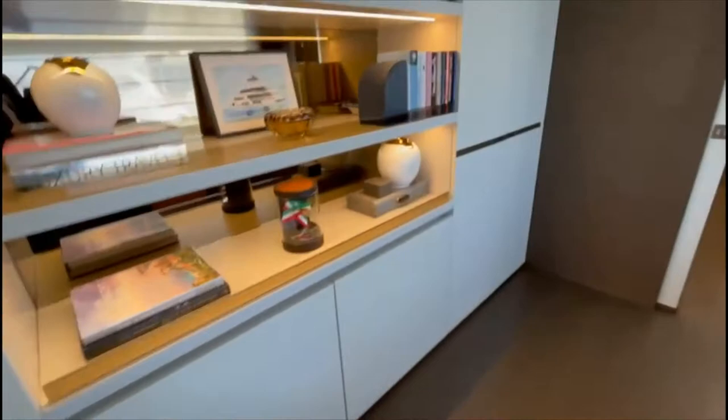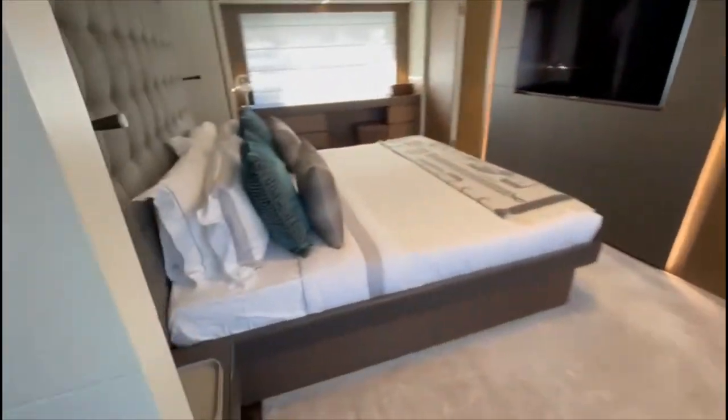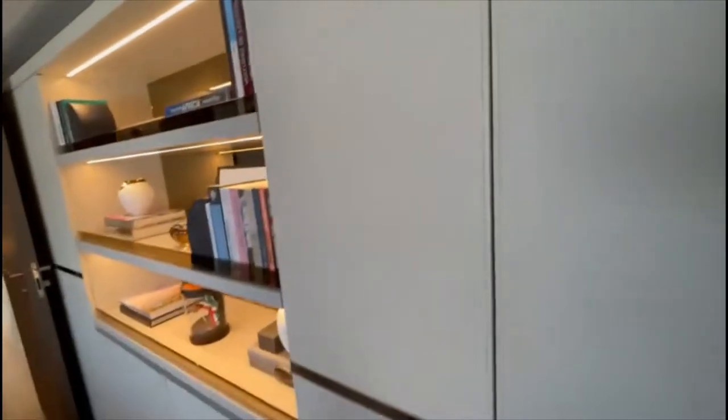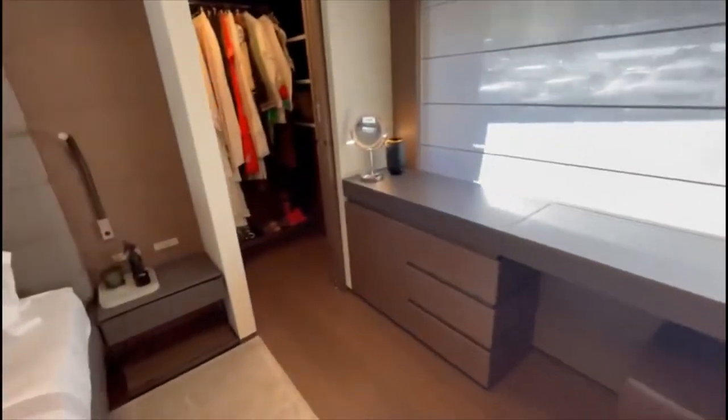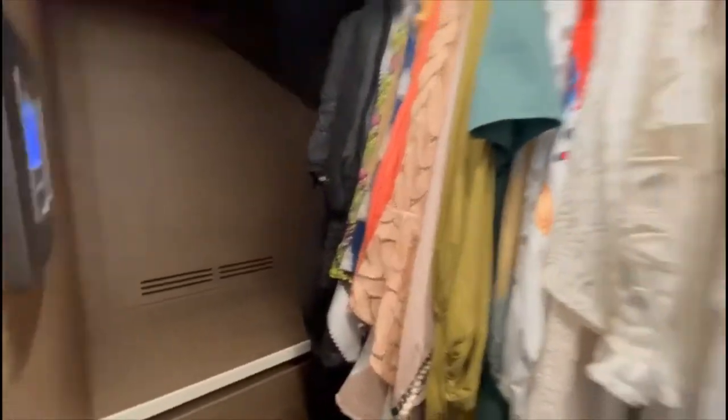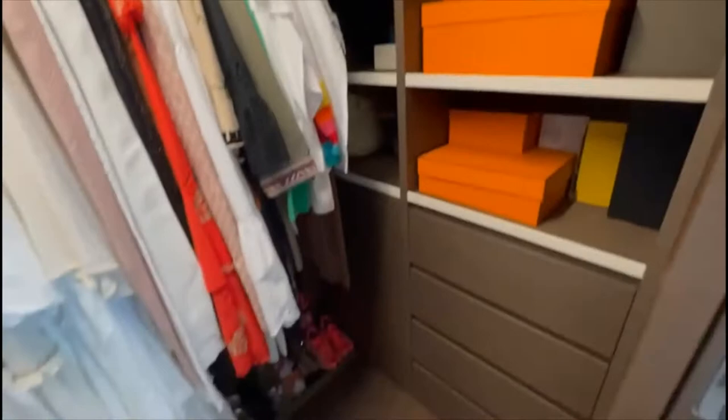Nice office area. Library. It's a sliding door. These actually are leather panels — you can see this is a leather panel. That's nice. We've got the TV on the wall here. Hanging locker. Walking closet goes back in there. Storage, storage.